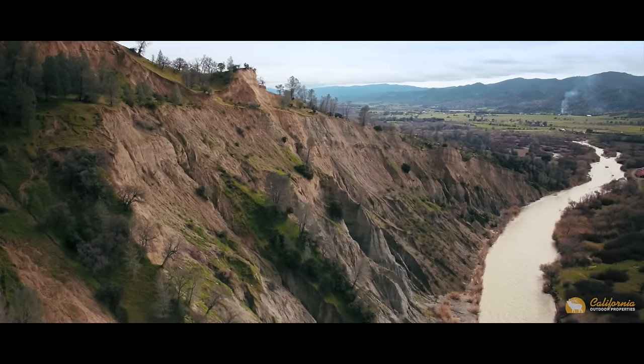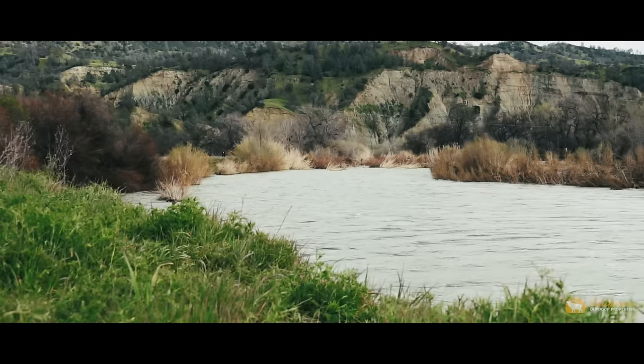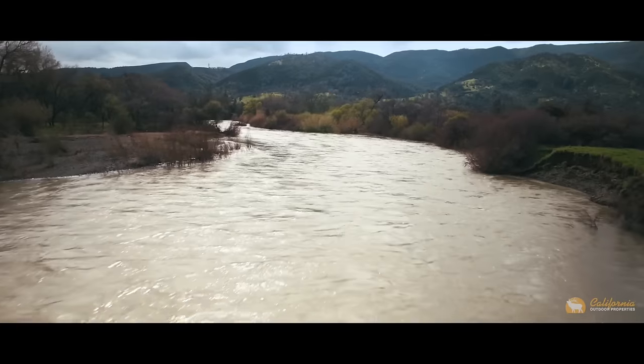Heading south of the headquarters, you're graced with 1.3 miles of Cache Creek River frontage, meandering throughout the twists and turns of the Capay Valley.